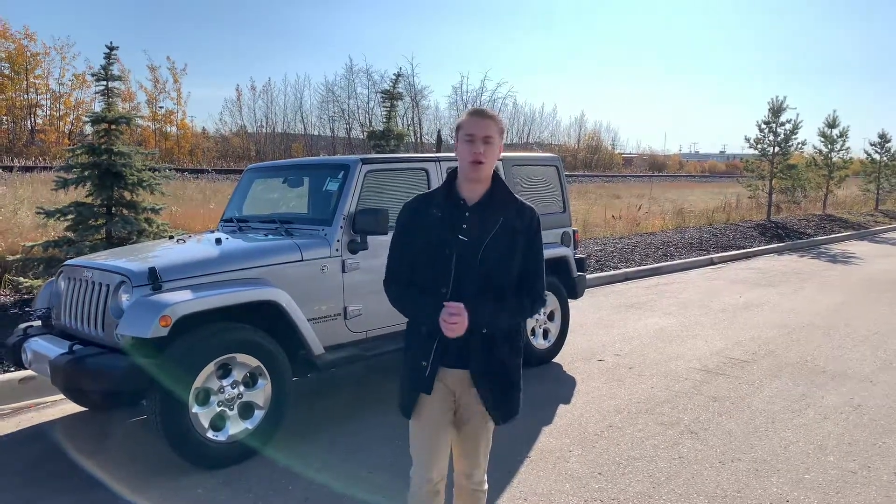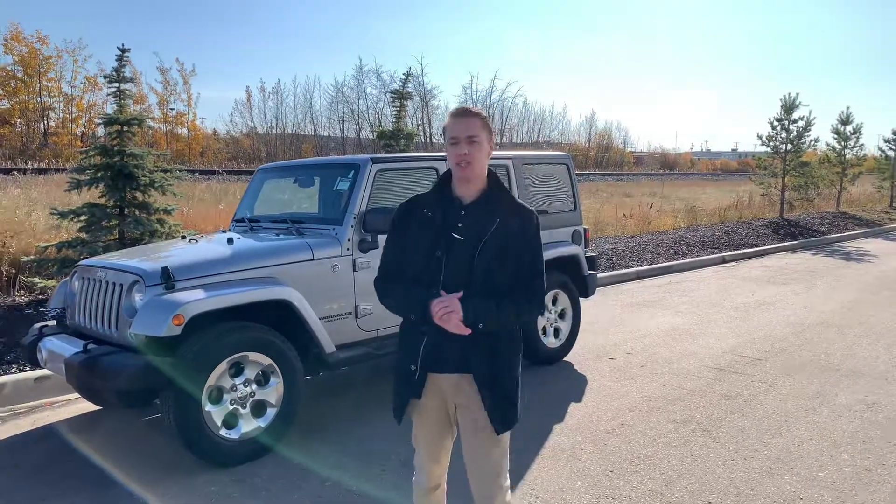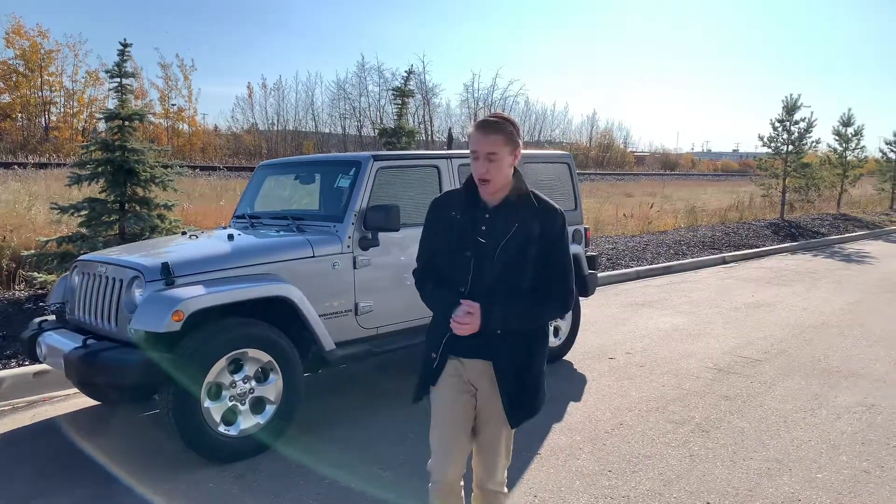Hey, it's Quinta down here from LA Nice, and I wanted to introduce myself so that you guys know exactly who you're dealing with. Behind me is the 2014 Jeep Wrangler Sahara.